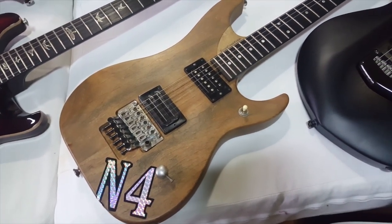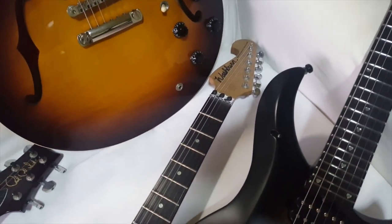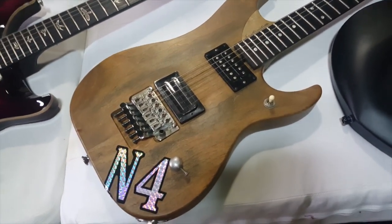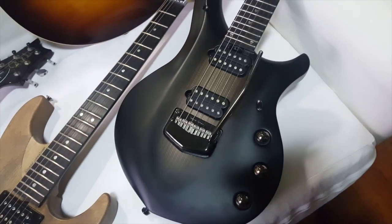Moving on to my childhood fantasy guitar — this is the Washburn Nuno Bettencourt N4 Vintage Relic. It comes with an Alder body, original Floyd Rose tremolo, Bill Lawrence and Seymour Duncan pickups, a Birdseye Maple neck, and an Ebony fretboard. It also comes with a coil split, made in 2009.